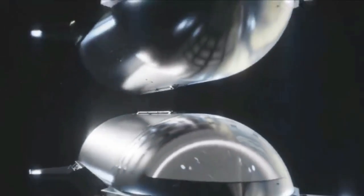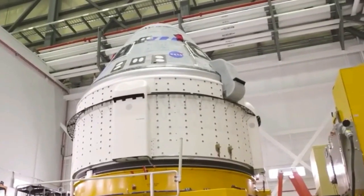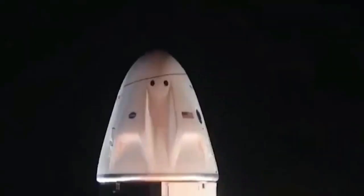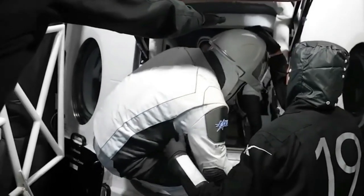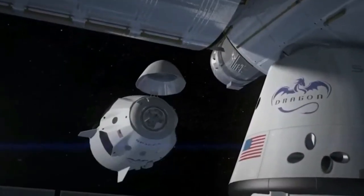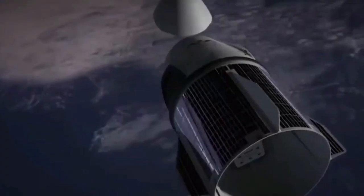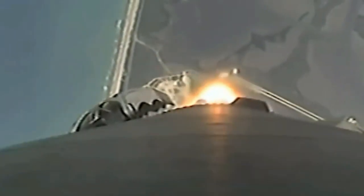Despite all the meticulous planning, some uncertainties remain, such as the recertification of the flight termination system. SpaceX has already tested the updated system on a booster, but further verification is vital for mission success. The appearance of the orbital launch mount and launch tower, along with ground cryogenic conduits being purged, signals that the next Booster 9 static fire test campaign is imminent. SpaceX has also been putting its launch pad fire suppression system through its paces, ensuring it's in top-notch condition. The static fire test campaign could kick off as early as next week.